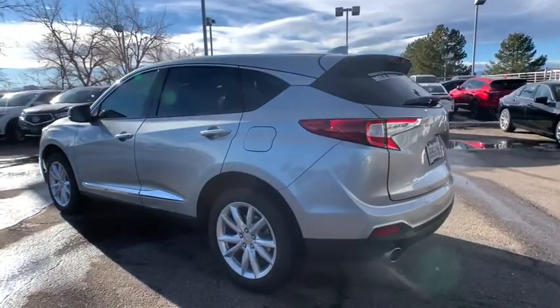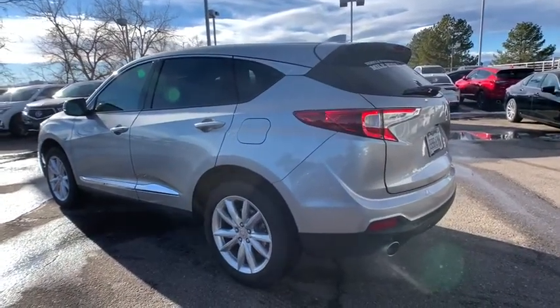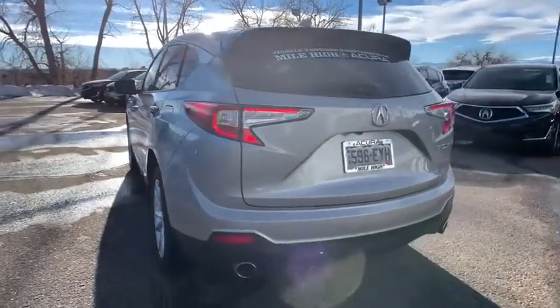The RDX delivers performance, luxury, handling, and comfort all in a crossover SUV.